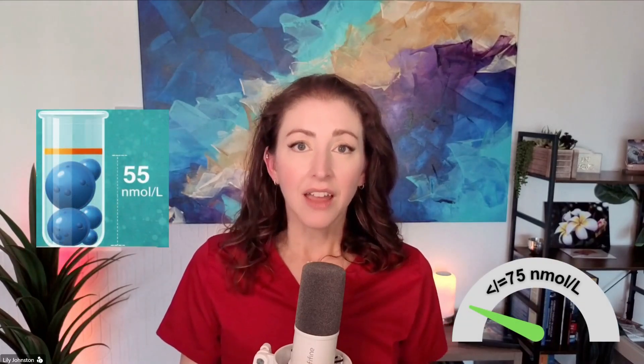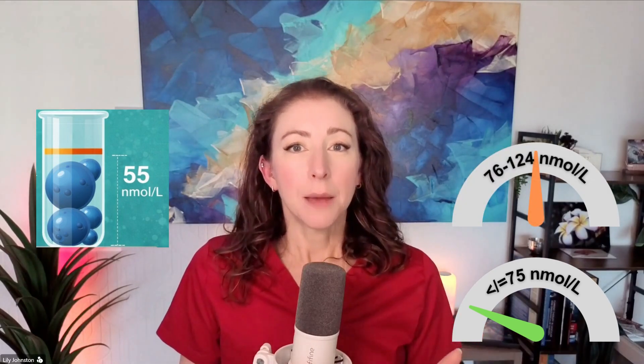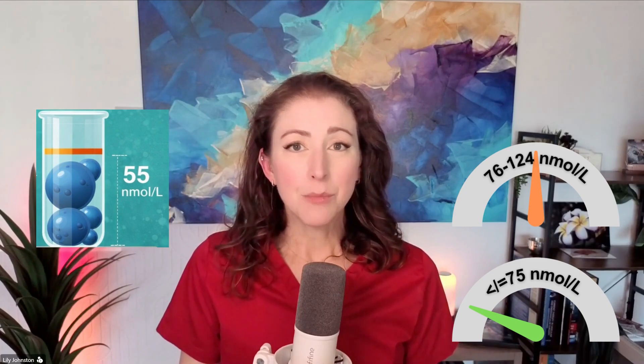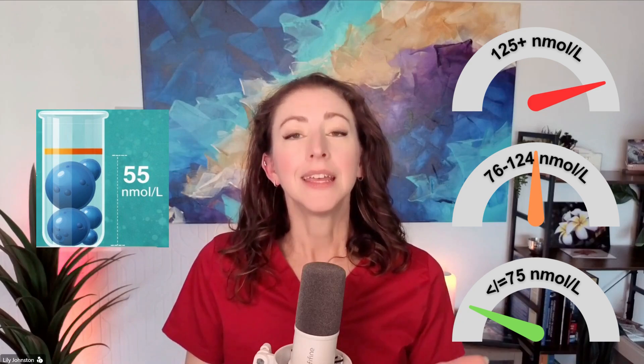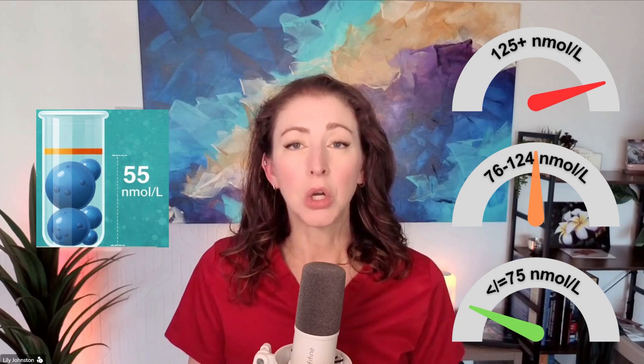In nanomoles per liter: less than 75 nmol/L is the low-risk category — don't think about it again. 76 to 124 nmol/L is the medium-risk category. And 125 nmol/L or higher is the high-risk category, with more risk as the number goes up.